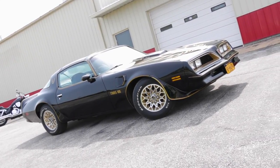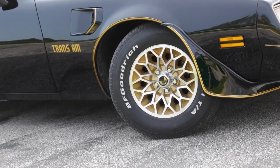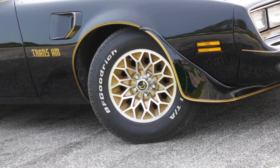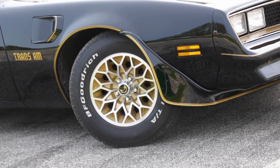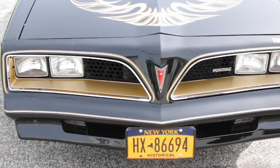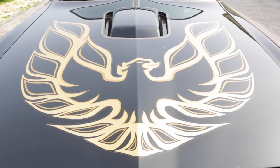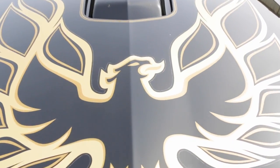The non-T-Top Trans Am SE package was called the Y81. Other Y81 and Y82 elements include starlight black paint with gold stripes, gold snowflake-style 15-inch wheels, gold grille and headlight accents, and the legendary gold-toned Firebird decal with its head turned and breathing fire.